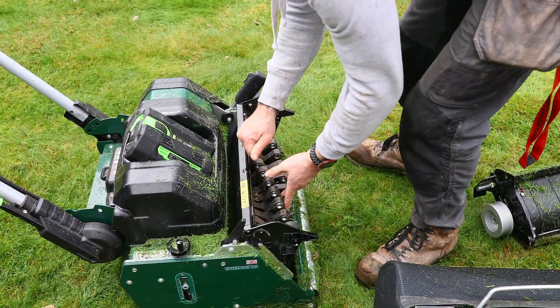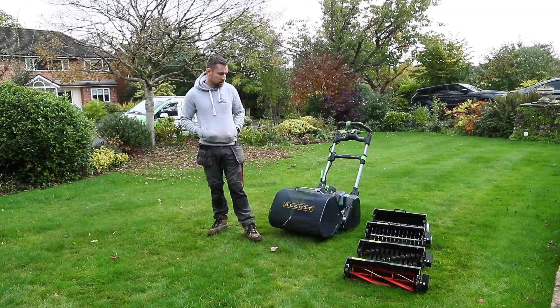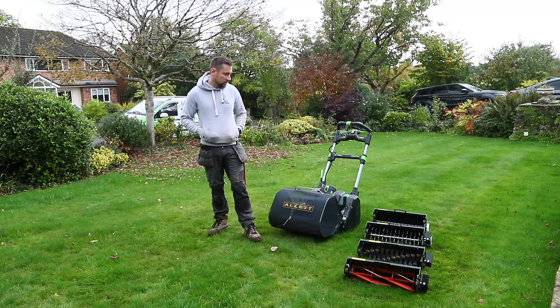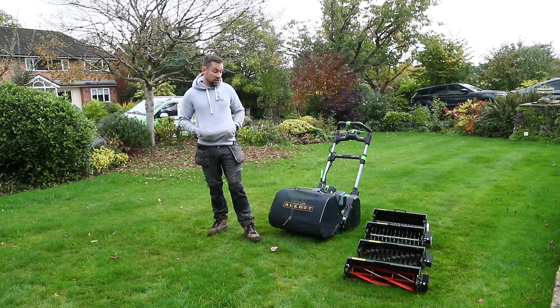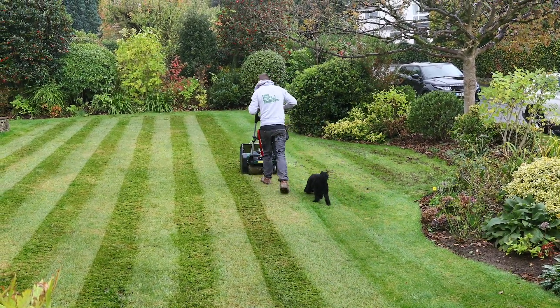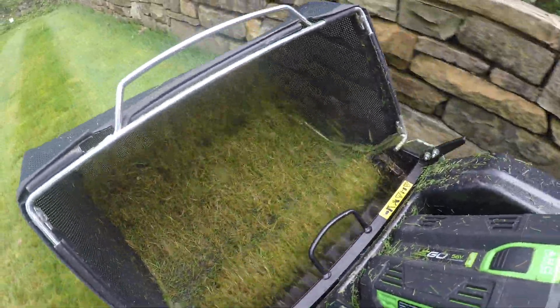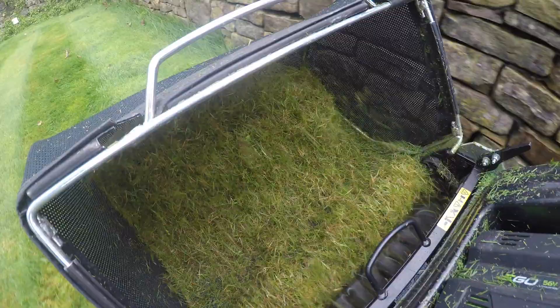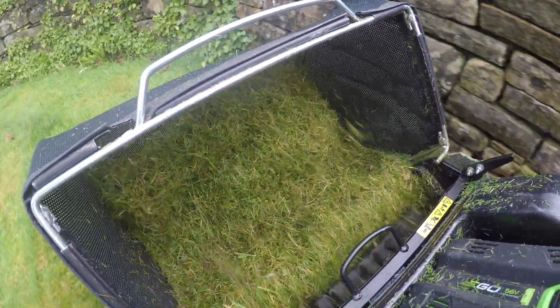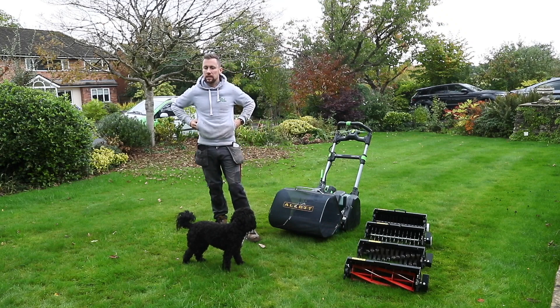What really surprised me was the different cartridges and how quickly you can swap them — it made my job so much easier and actually changed my perspective of the mower itself. I went in thinking the scarifying cartridge, the brush, or the dethatch wasn't going to be any good, but when I ran them against my other machines they actually felt a little bit better. I really love how well these machines collect — so much less clearing up afterwards. When it's fully developed, I won't need to carry my separate scarifier, so one mower with its small cartridges can do the whole job.